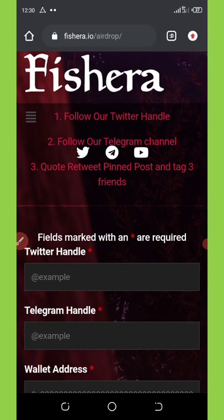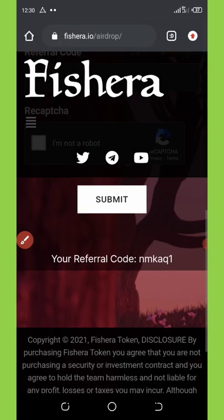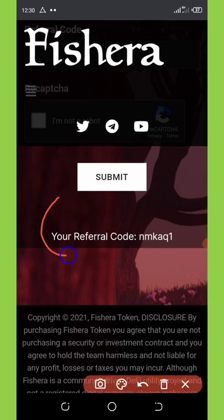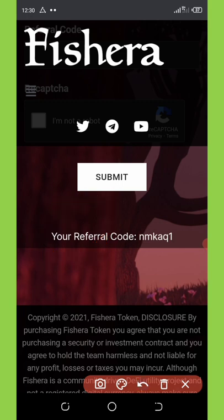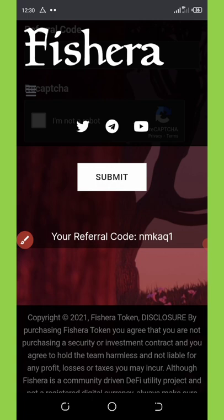First of all, you're going to connect your account. If you scroll down here, you're going to see where it says 'connect your Telegram account.' The reason mine is not showing is because I've already connected my wallet. Once you connect your Telegram account, you'll be able to see your referral code. So now I have connected my account.